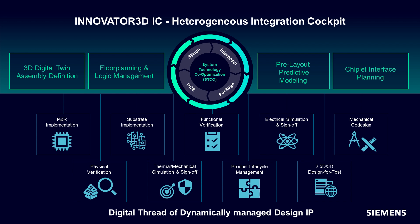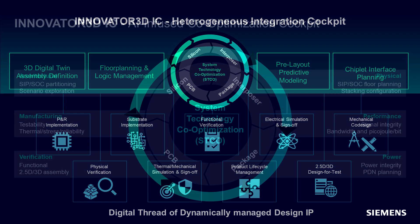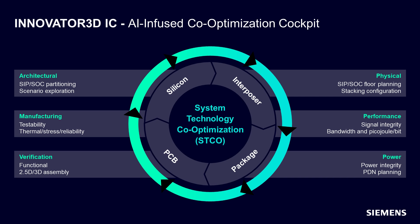Innovator 3DIC is architected on our next generation electronic systems design platform. This includes an AI-infused user experience and uses extensive multi-threading and multi-core capabilities to achieve capacity and performance for designs containing 50 million plus pins.